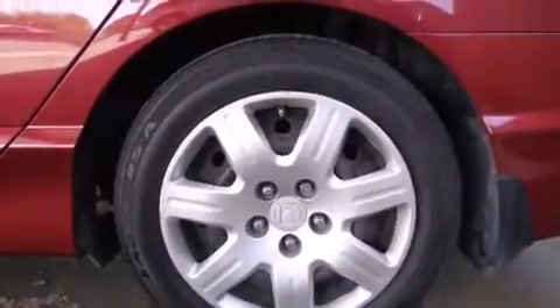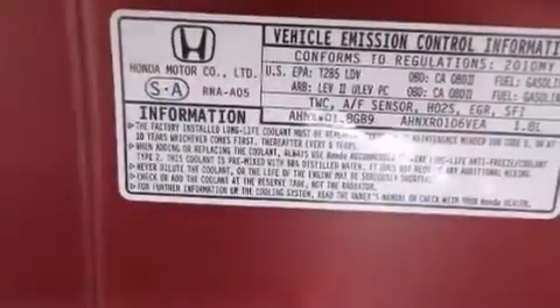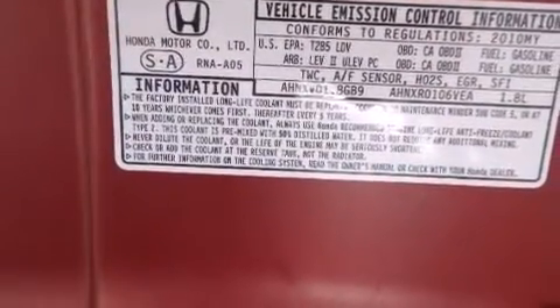With an EPA estimated rating of 36 miles per gallon on the highway, this automobile does not compromise its fuel efficiency for size, comfort or fun. Stop by today and test drive this automobile for yourself.